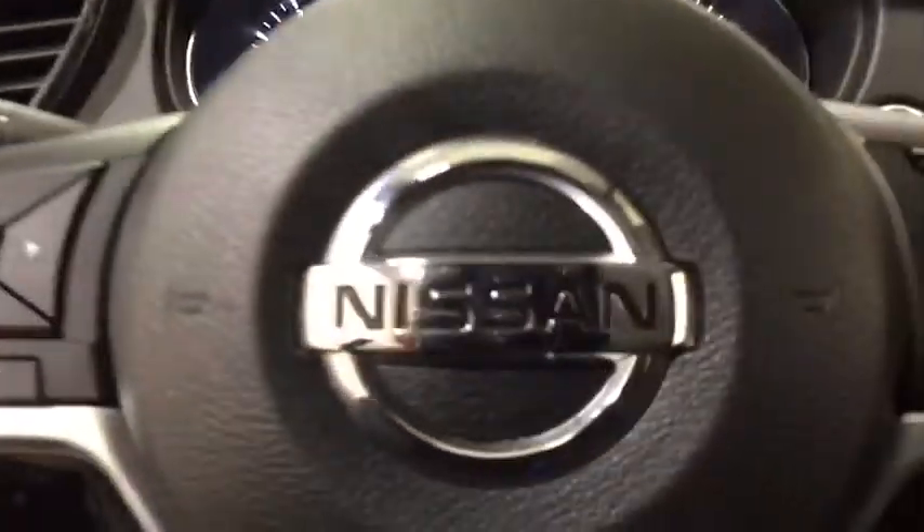Power steering, four-wheel disc brakes, cruise control, keyless start, aluminum wheels, AM-FM stereo radio, climate control, rear defrost.